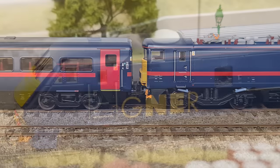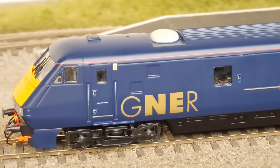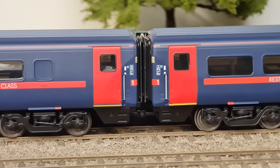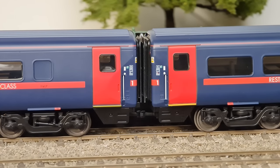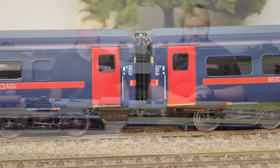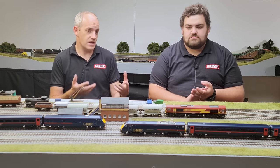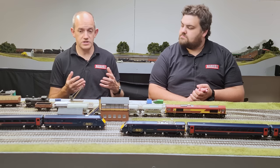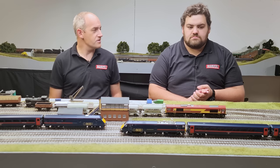Gone are the times where they could get away with just a first class, buffet and standard class coach. When you put this train together you'll see the correctly lettered vehicles along the train. You've also got really nicely turned metal scale wheels and all these have got NEM coupling pockets. For this video we've fitted them with the bar couplings that come in the packs. So you've got three options: the standard factory tension locks, European-style hook and loop couplings, or the close coupling bars — which I think are the right choice.